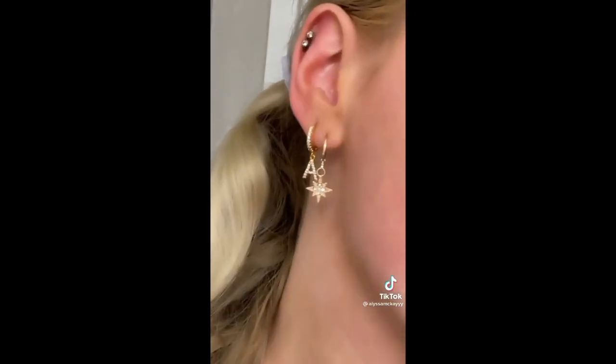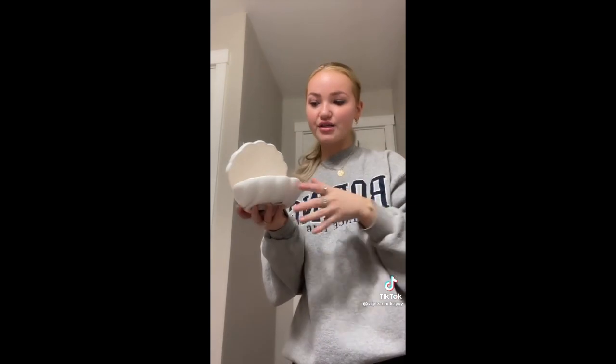If you guys struggle to find cute affordable jewelry that's actually good quality and won't turn your body green, keep watching. If you know me, you know I absolutely adore Amazon — I literally buy everything on Amazon. I picked up a package from my P.O. box today and this necklace is from Amazon, these earrings are from Amazon, and the grand finale — I got this little clam light, it's like a little clam ceramic thing with a pearl light that goes in it, but I took the light out and use it to hold my jewelry. It's so cute.